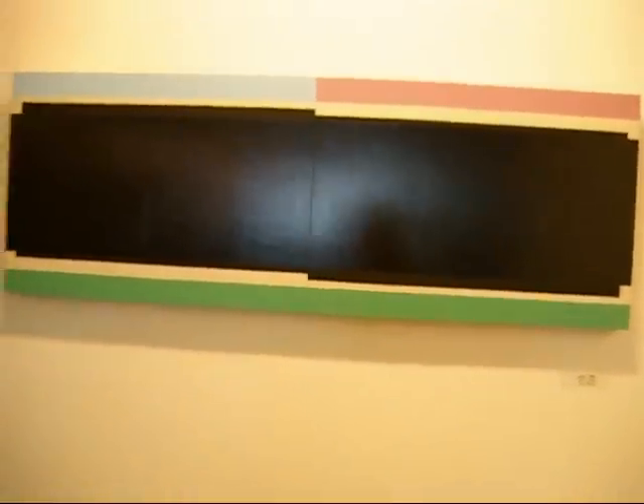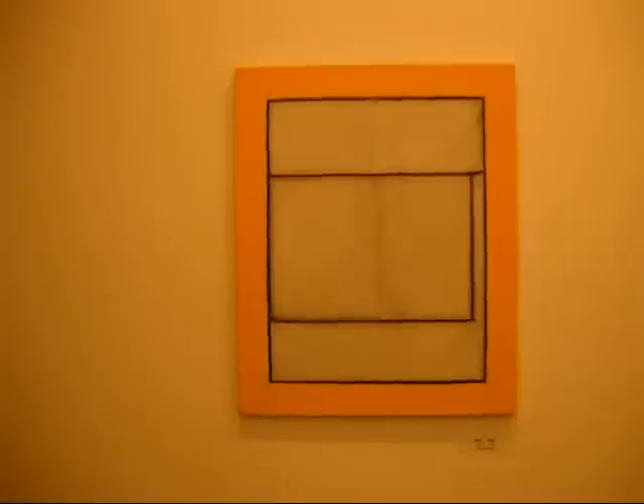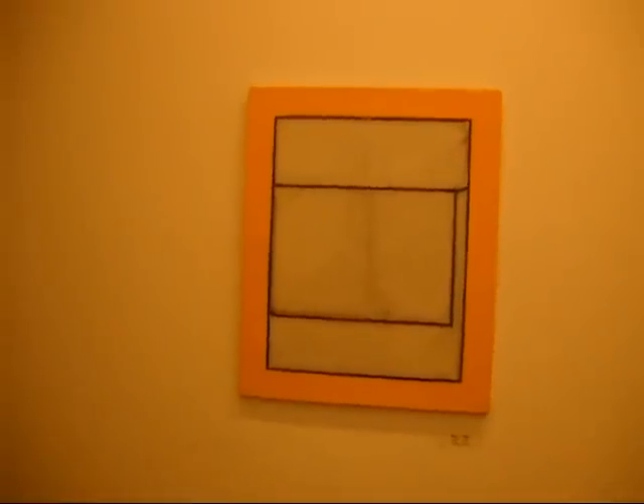This piece is called Karoo. It was done in 2004. It's 18 by 52 inches. Reading Area Community College is also having an exhibit of his work, and we'll take a look at that as well.